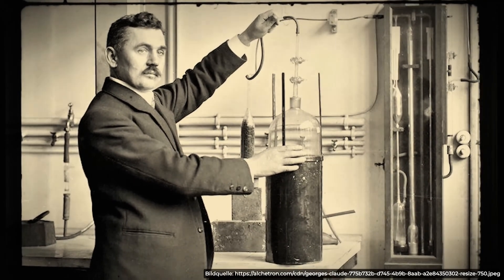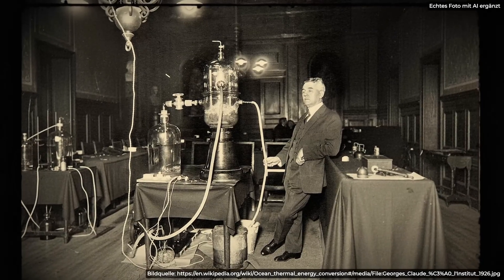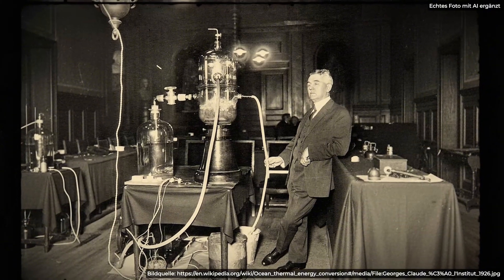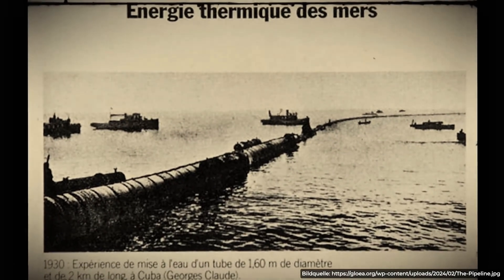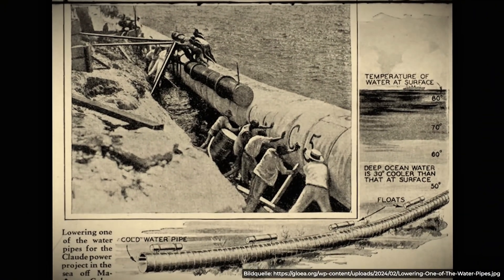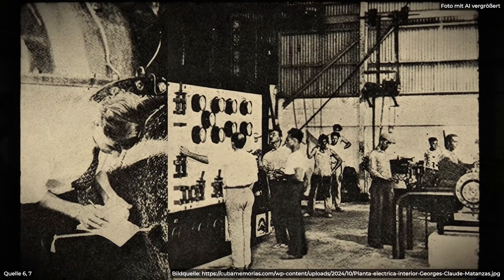Then the vapor travels down into the icy depths, where it cools and turns back into liquid. It's a continuous loop — a machine that breathes the ocean's warmth to power our lights. It was a radical idea: an engine with no fuel tank, only a steady supply of sunshine-charged water.